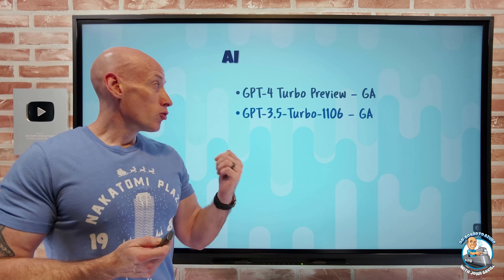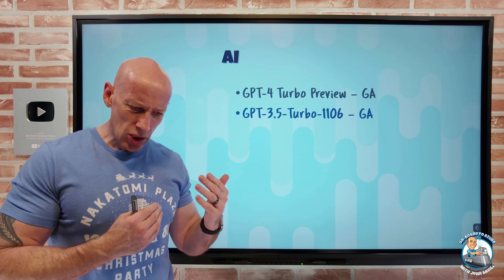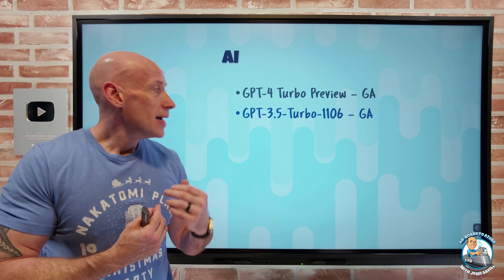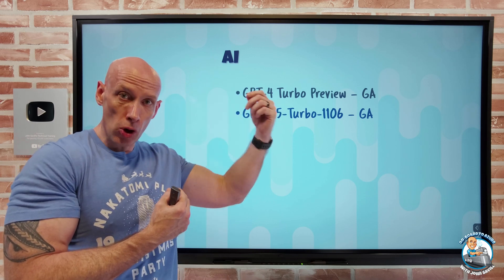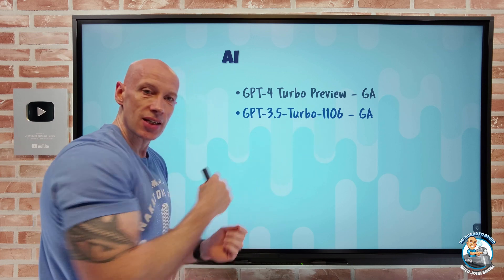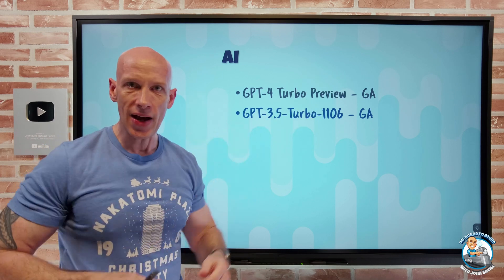The GPT-3.5 Turbo 11-06 is now GA, with a max context of 16,000 tokens and 4,000 generated back. That 11-06 version is also important for GPT-4: if you go and create a GPT-4 model in the regions it's supported, you want to select the 11-06 model version — that's what gives you the GPT-4 Turbo and that 128,000 token size.